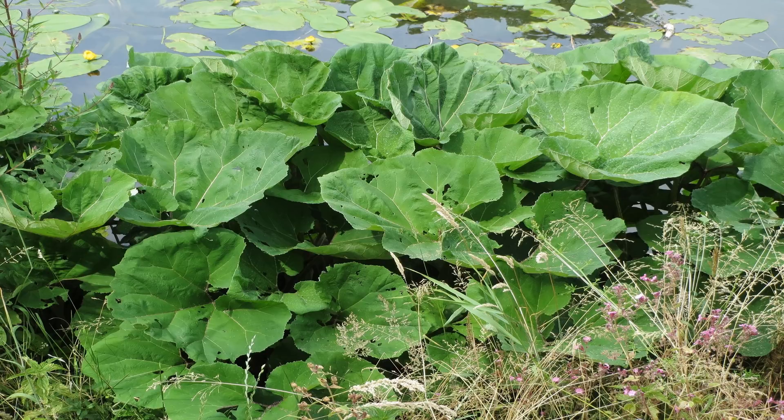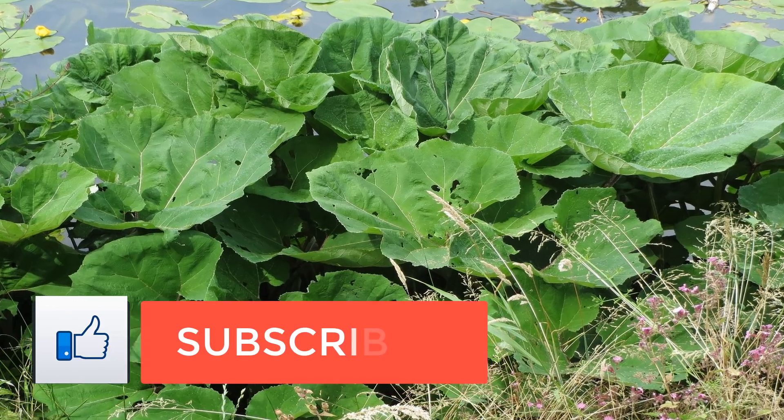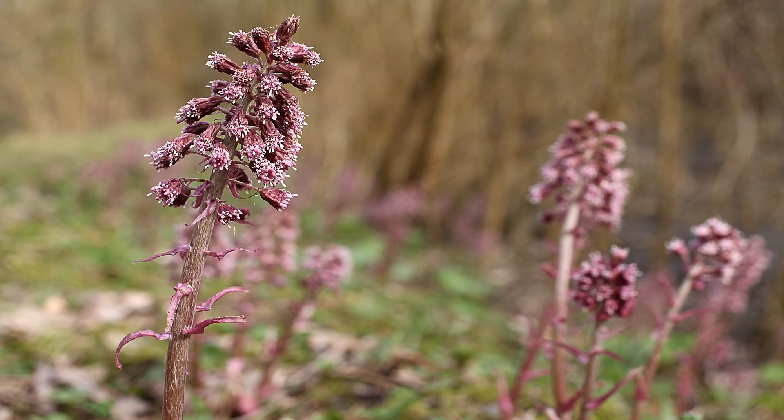Butterbur, or Petasites hybridus, is a type of marsh plant that's long been used for medicinal purposes. It grows throughout Europe and in certain parts of Asia and North America. It gets its name from its large leaves that were used to wrap butter to keep it fresh in warm weather. All parts of the Butterbur plant have also been used to treat a variety of health problems.